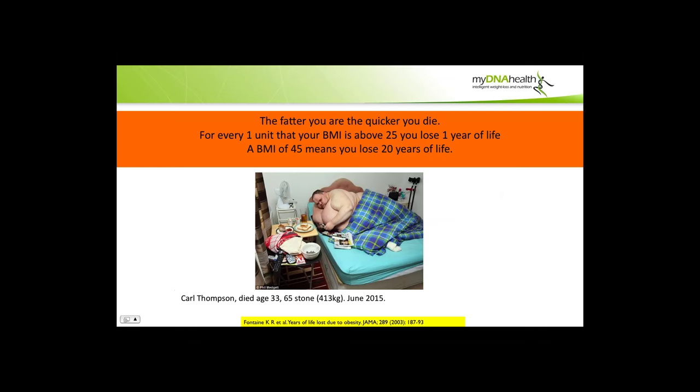The very sad story of Mr. Carl Thompson, who died recently aged 33 in the UK at 65 stone — 413 kilograms — and who doubled his weight in the last three years. The facts are that the fatter you are, the quicker you die. For every one unit that your BMI is above 25, you can estimate losing one year of life. So a BMI of 45 means you could lose 20 years of life.